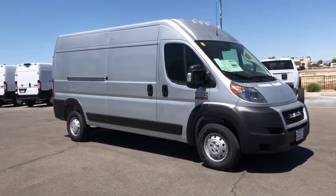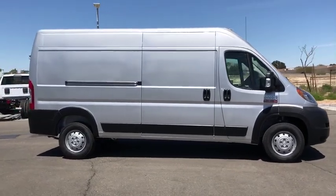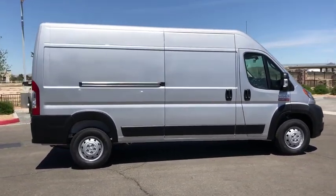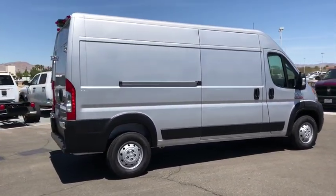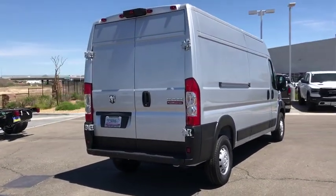2019 Ram Promaster. Ram Promaster provides superior on-the-job performance while helping your business carry more to more places. This vehicle has less than 100 miles. Here are some of this vehicle's great options.